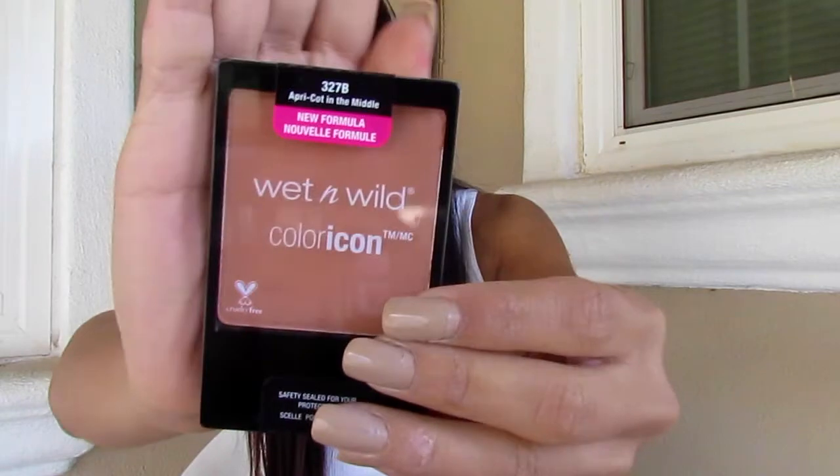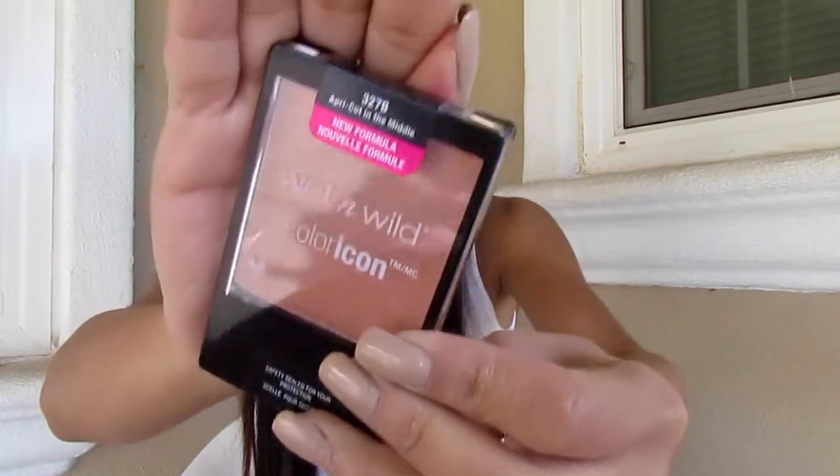The new Wet n Wild items: I picked up two, and one of them is their blush. I really love their blushes so I wanted to try these new ones. This is in the color Apricot — it's a really peachy color with some very light gold sparkles, and I feel like this is great for springtime.